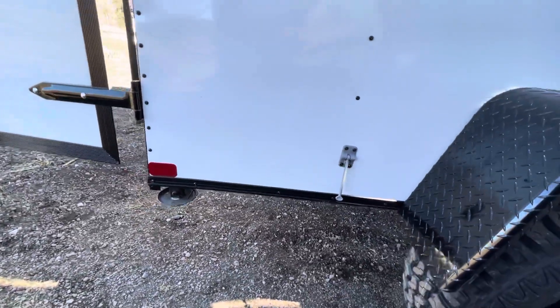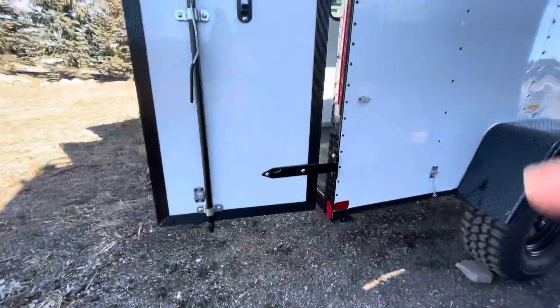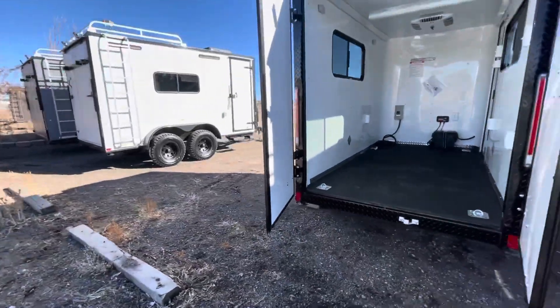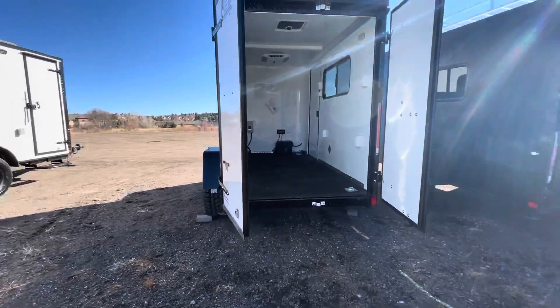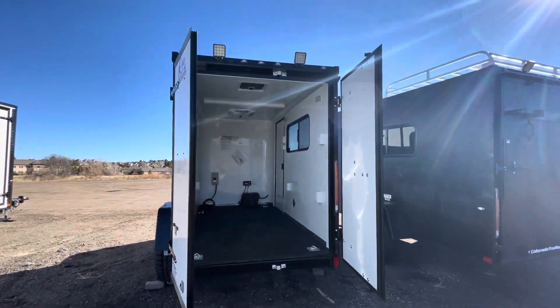There are stabilizer jacks so when you drop from your vehicle and set up camp you've got extra stability. We also did barn doors on this unit for variety — a lot of customers want barn doors instead of a ramp on the smaller trailers — and you have load lights off the back as well.